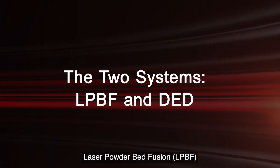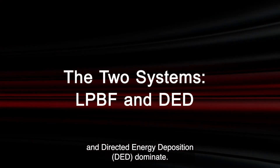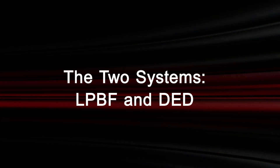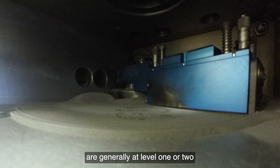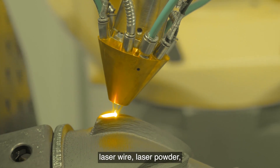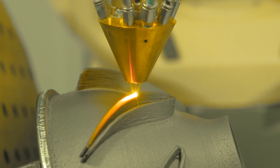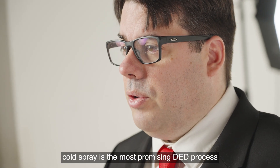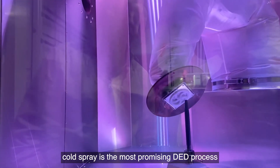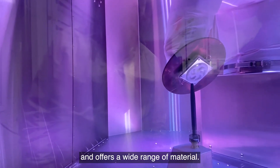In the world of metal AM, laser powder bed fusion (LPBF) and directed energy deposition (DED) dominate. LPBF systems, which use a simple software, complex hardware configuration, are generally at level 1 or 2. DED has a few common forms: laser wire, laser powder, electron beam, wire arc and cold spray. The advantage of DED is that it allows large parts to be built quickly. In our opinion, cold spray is the most promising DED process, as it is the fastest, the cheapest, with low thermal distortion and offers a wide range of materials.